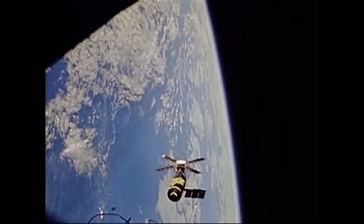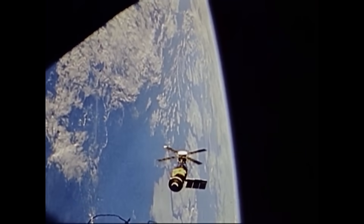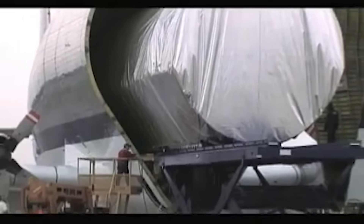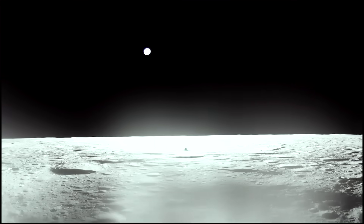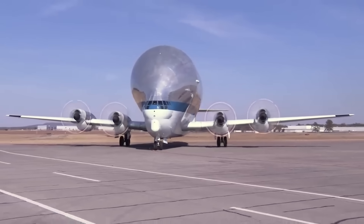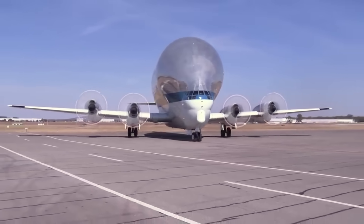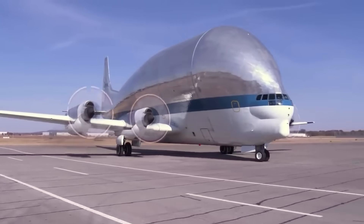NASA used the Super Guppy to build their first space station, Skylab, in the mid-1970s. By the 1990s, Super Guppy was being used to transport American-made modules for the International Space Station. And as NASA looks to return to the moon in this decade and win a new space race in the 21st century, the Guppy series of aircraft are yet again playing a critical role in transporting components of the Orion spacecraft and the SLS rocket from coast to coast across the USA.